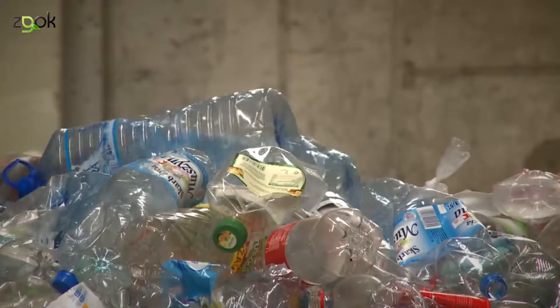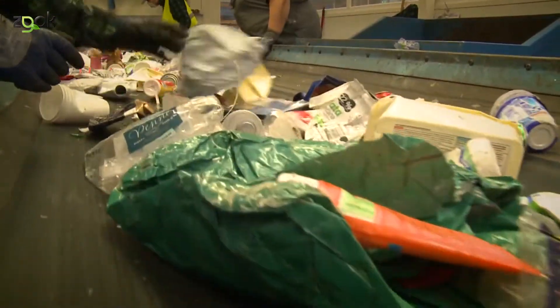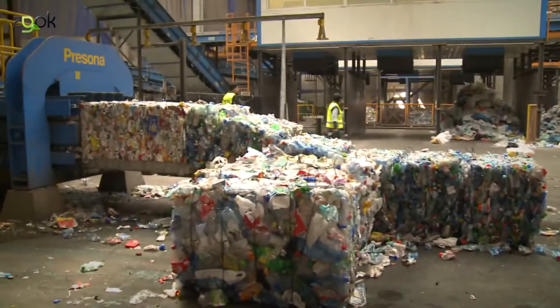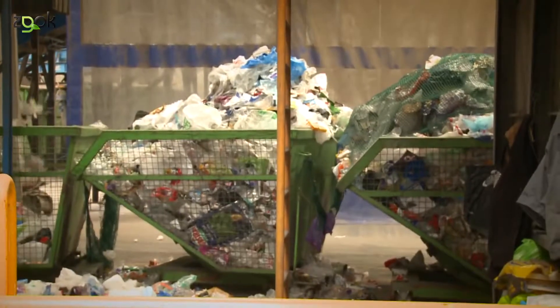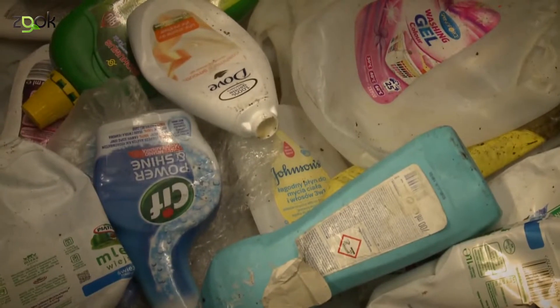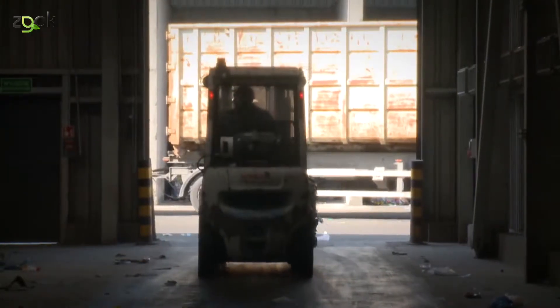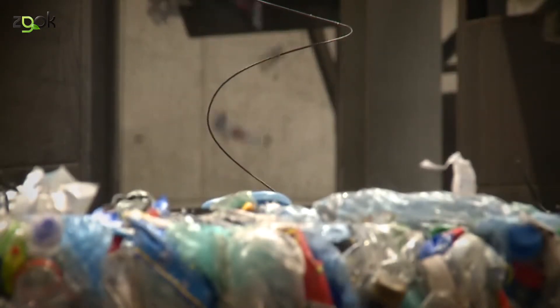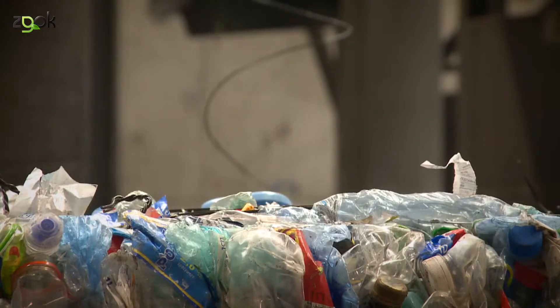Odpad selektywnie zbierany jest przetwarzany oddzielnie, odpad zmieszany oddzielnie. Po przerobie na obu liniach, gdzie stosujemy zarówno procesy mechaniczne, jak i sortowanie ręczne, otrzymujemy pewną ilość asortymentów handlowych, które nadają się do recyklingu. Są to takie materiały jak tetrapak, butelka PET, folia, karton i opakowania po chemii gospodarczej. Te odpady są oddawane na zasadzie sprzedaży do recyklerów i później zostają przetworzone na artykuły użytkowe.